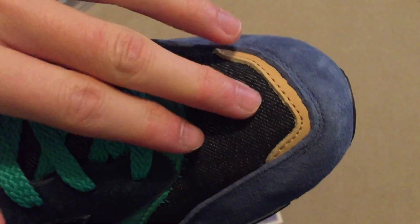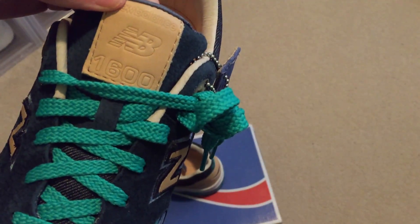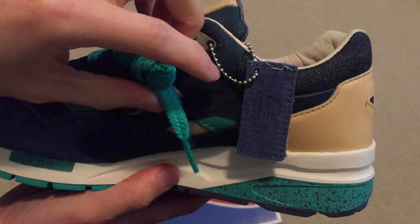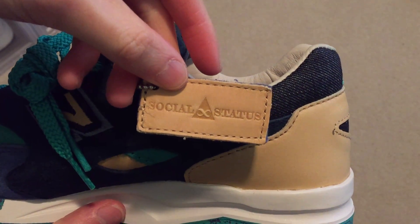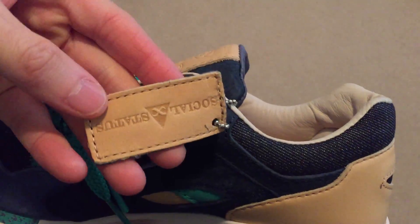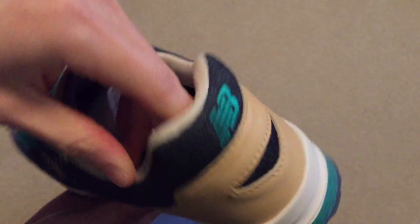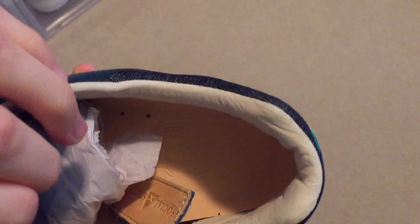It has the denim on the toe box. Check out the leather tongue. New Balance 1600 — my first model in this. Comes with the Social Status keychain. All leather. Liner all leather. Leather insole.